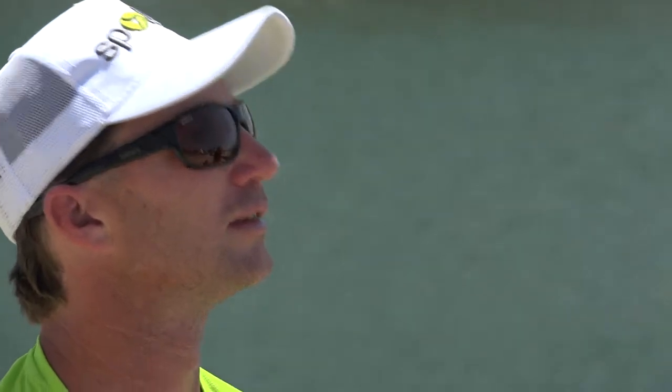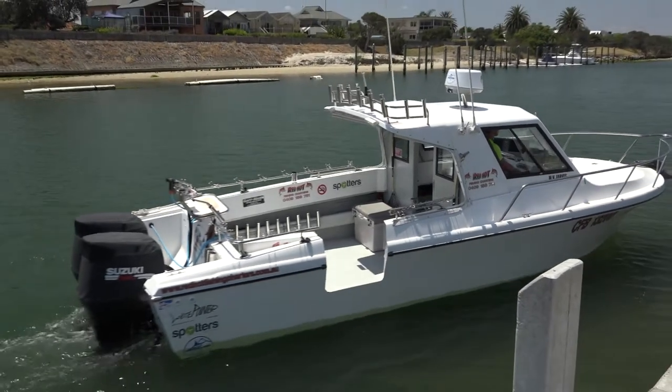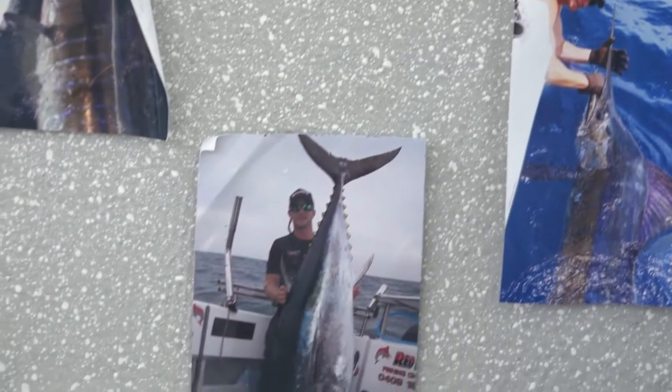I'm Simon Rinaldi from Red Hot Fishing Charters and we work out of Portland in Western Victoria chasing the Southern Bluefin Tuna, the Snapper in Melbourne and the Marlin up in Port Stephens, New South Wales. Most years we're on the water around 280 odd days, so we don't get much time off — we're quite busy.